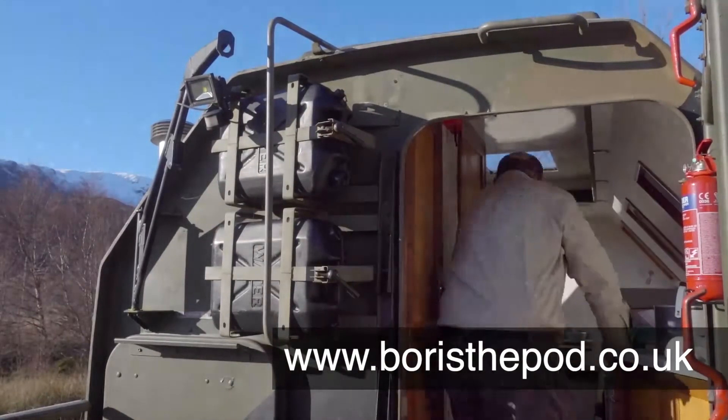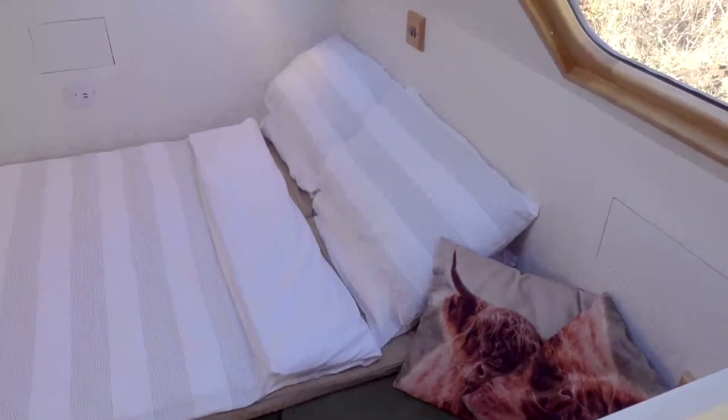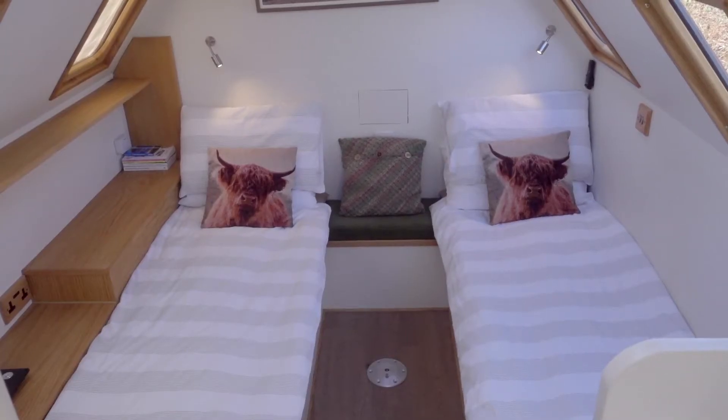Boris's brash exterior belies his comfortable and well-appointed interior. The beds can be set up as a cosy double, with the option of configuring it as two singles if you've just had a big row.